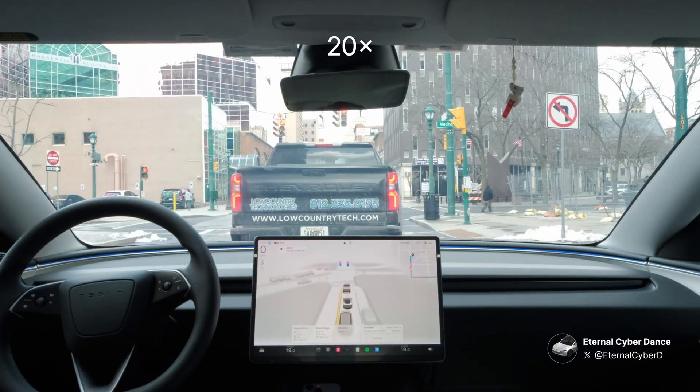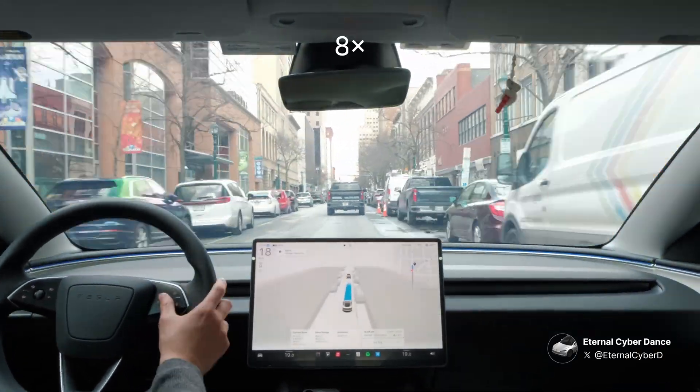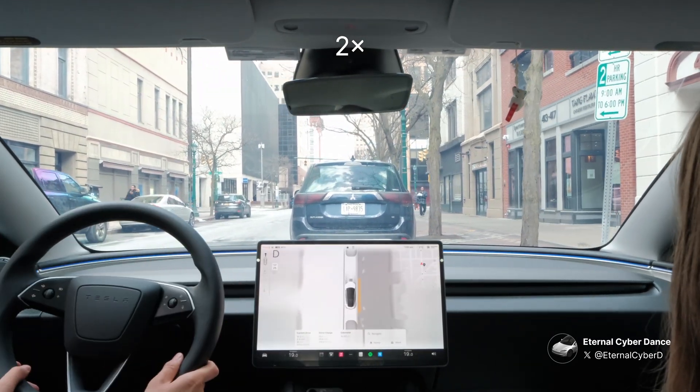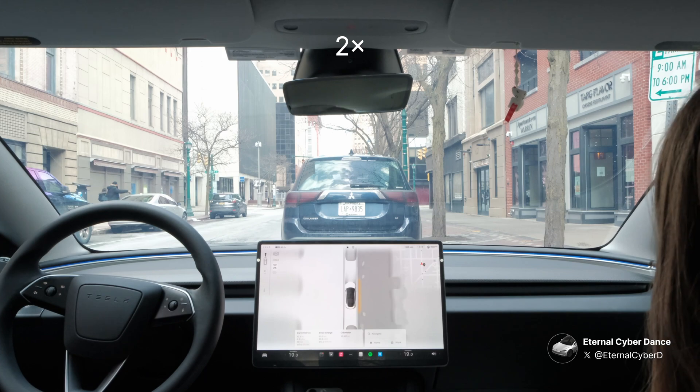That's the end of the drive. I disengage here because there's a car behind me so I need to park quickly. How do you think FSD performed today? Let me know in the comments and thanks for watching.